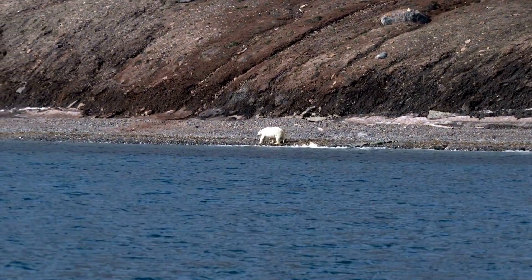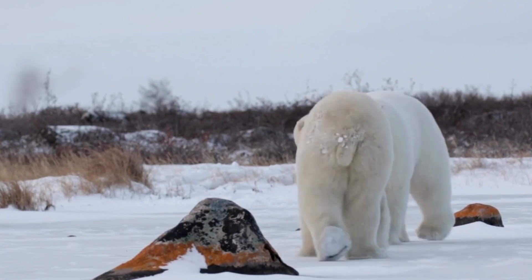They are considered marine mammals like whales, dolphins, and seals because they spend so much time at sea.